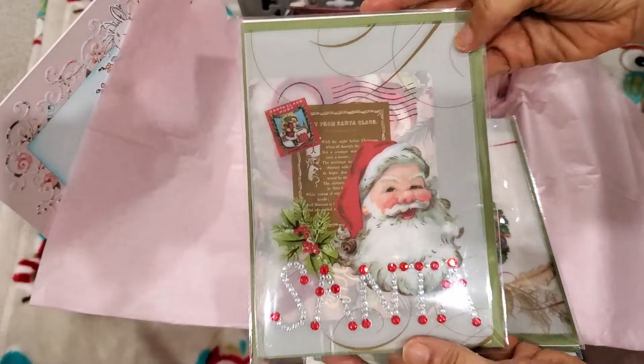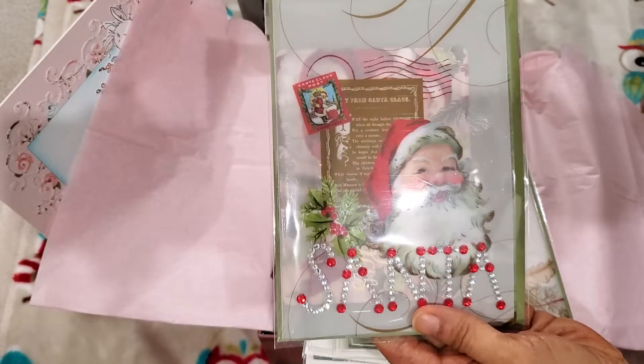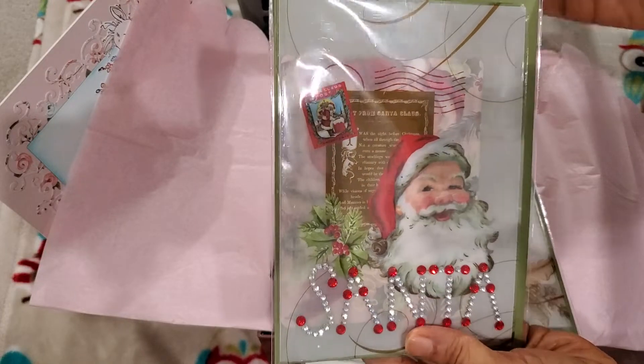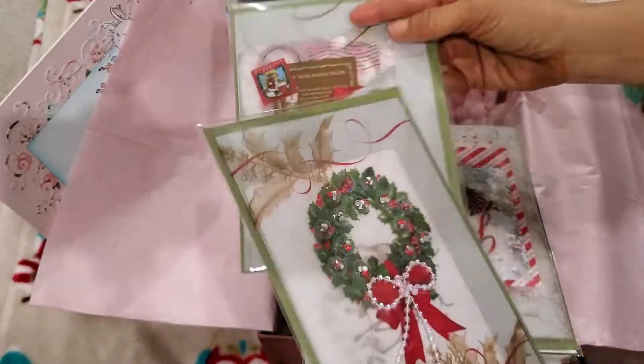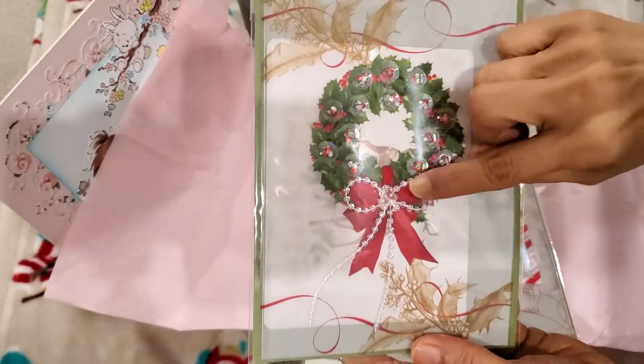Can you guys all see this acetate? She said this was an Anna Griffin acetate set. And for those of you who work with this, you guys know how long it takes — it's just a labor of love. And then here, same thing — acetate from Anna Griffin. She glues that down.